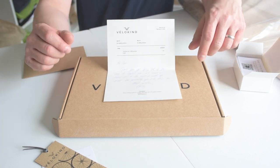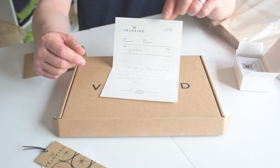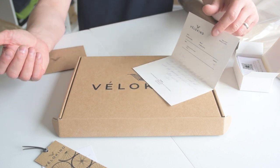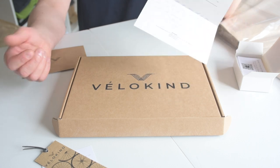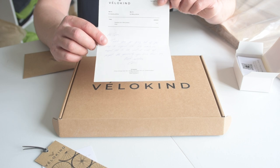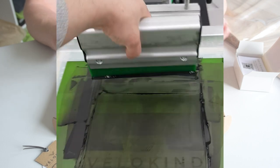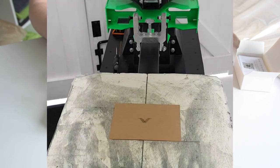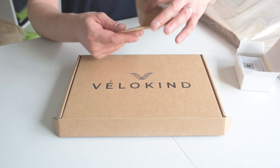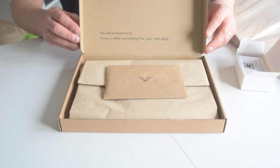Also important is a packing slip, which we print directly from the Shopify back end. This gives the order number should the customer need to return or exchange anything, and it's an opportunity to write a little message of thanks as well — really trying to personalize everything about the experience. We print it on A5 just to save a bit of paper. All of that goes into a craft envelope which we've printed ourselves by hand, and we'd simply place that on top so it's the first thing the customer sees when they open the box.